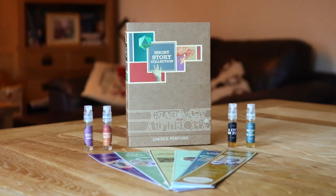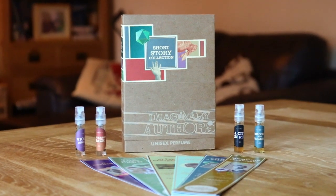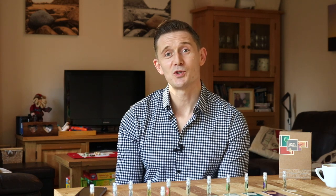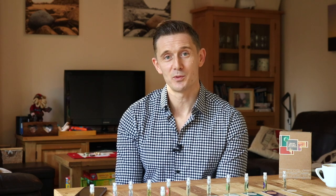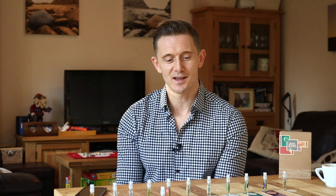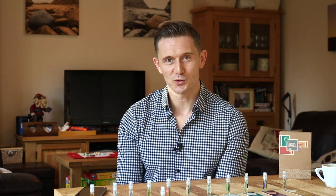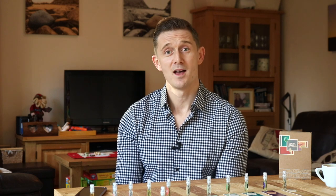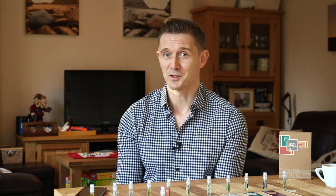The short story collection is a really nicely presented sample set. I wish more houses would produce sample sets like this one. I'm more than happy to pay for samples. I paid $38 plus shipping for this one, and it allows you to choose eight two-mil fragrance samples from their line of 13 fragrances. I ordered two short story collections — one for myself and one for my mum who loves literature and loves perfume. So a great Christmas present.